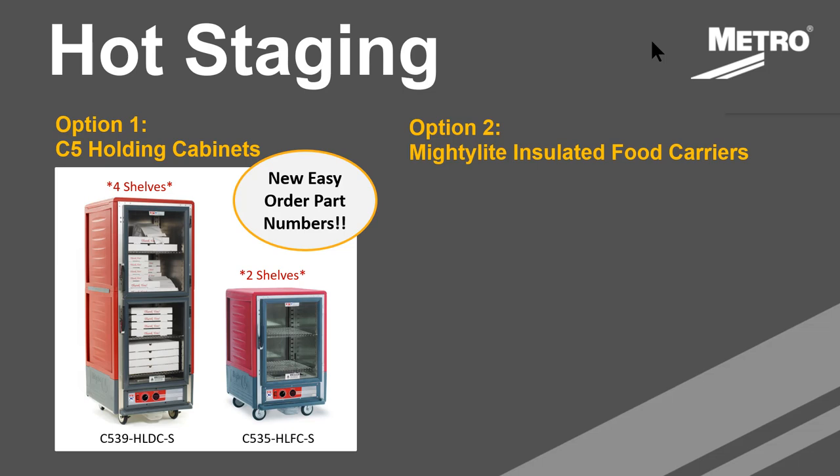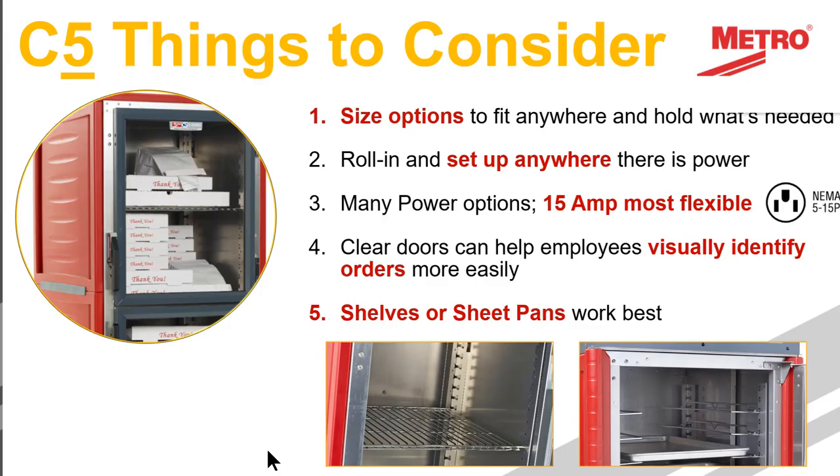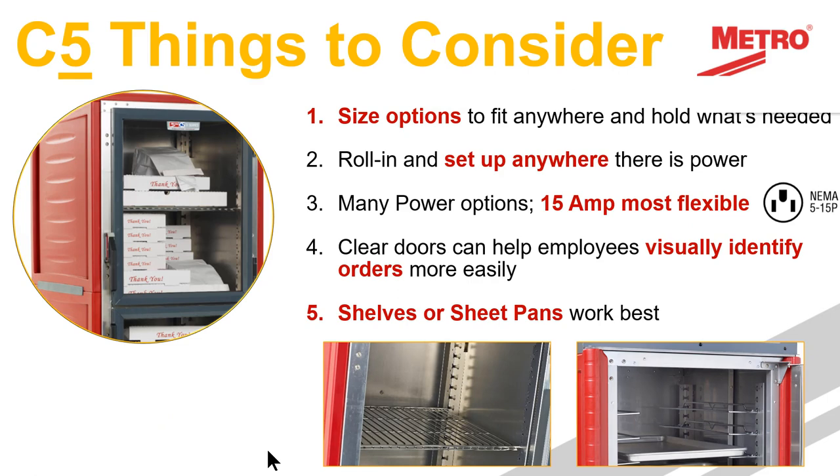We've got various options for staging hot and cold food, but for hot in particular we have two really good options: our holding cabinet line and our Mighty Light line. Looking at cabinets — some of our C5 cabinets in particular — things to consider: we have different size options to fit anywhere, the ability to roll them in and set up anywhere. These products are used across multiple segments, whether it's a banquet facility or a school cafeteria. Power options are very important — you'll most likely see requests for 15-amp lower-wattage versions so you have the flexibility to plug in anywhere.